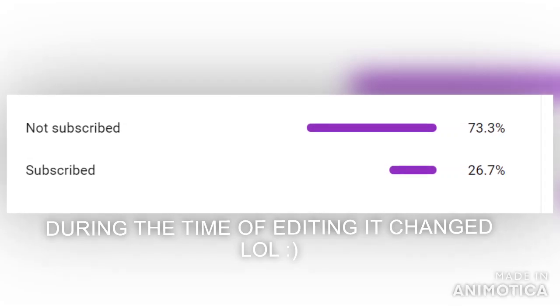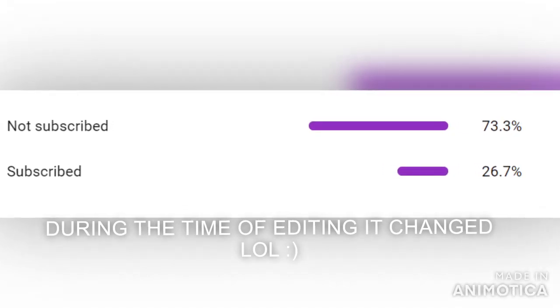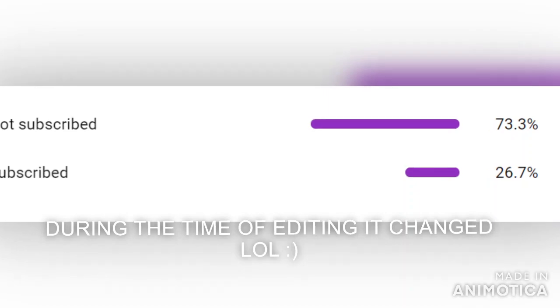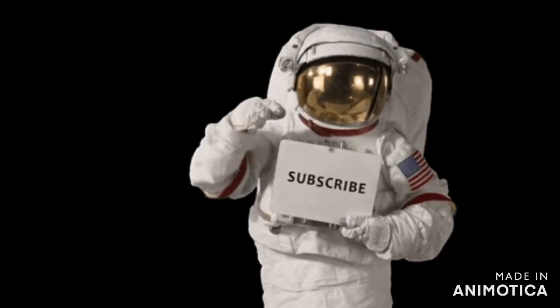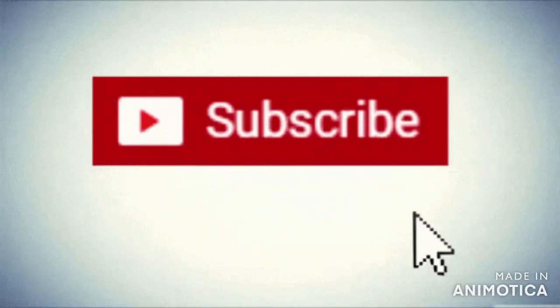Before starting this video, I would like to say that only 26.2% of you guys are subscribed to my channel and 73.8% are not. If you are one of them, please consider subscribing if you like my content and channel.